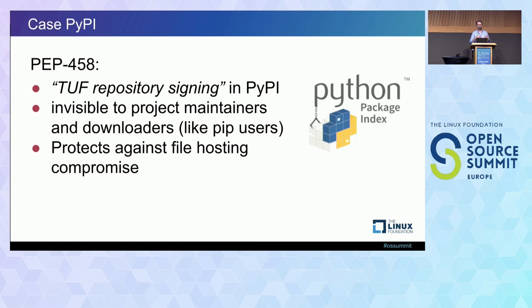It wouldn't protect against compromise of the signing component, of course, because the key has to be available all the time since there are new releases all the time. So it is compromise-resilient to a point, and also handles key propagation and enables compromise recovery — if keys are compromised, they're easy to replace with this system.